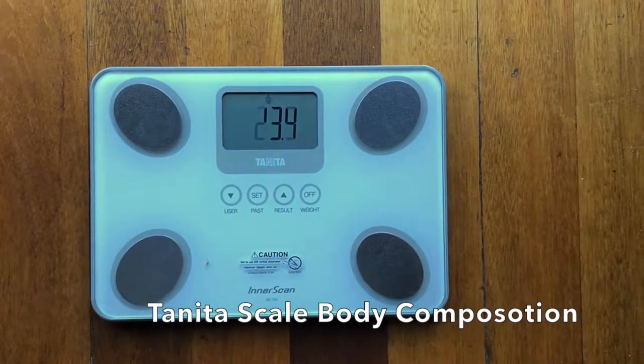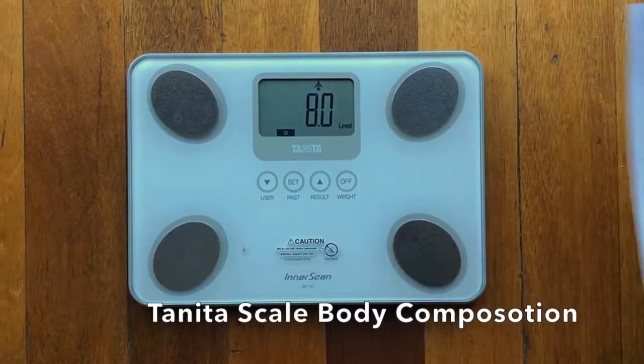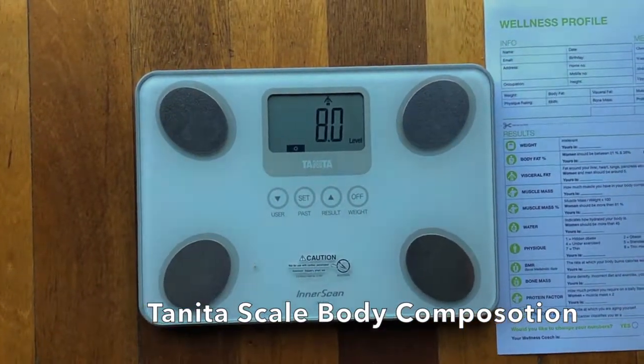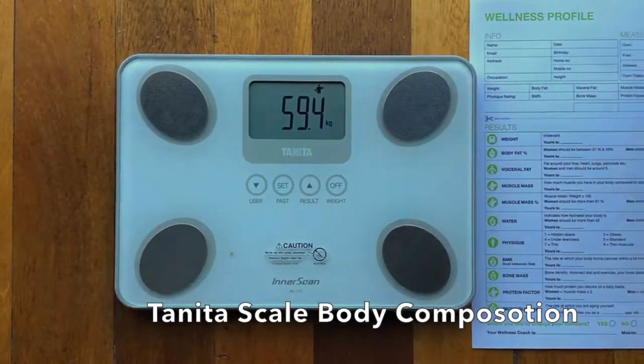Then it's going to run through all these measurements, but what I do before I start transferring it onto this piece of paper is I wait until it stops — otherwise you have to write very, very quickly.